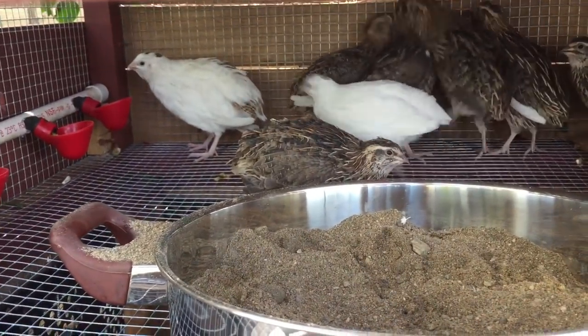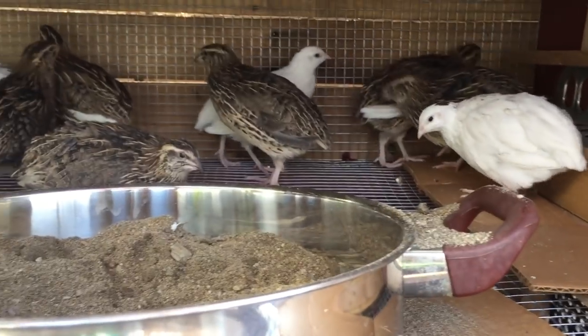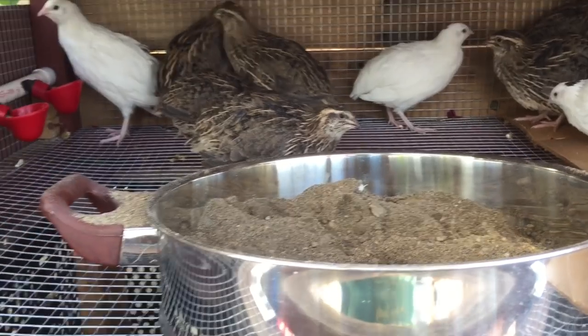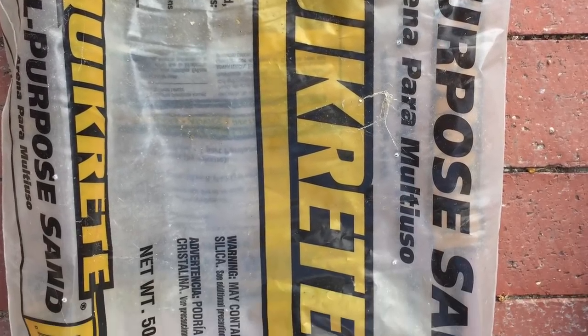Providing my quail with a sand bath is really important to their health. Sand bathing keeps the feathers healthy and also smothers any mites or other parasites that might be present. I use this kind of sand.